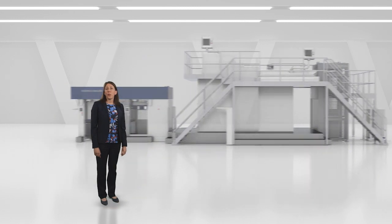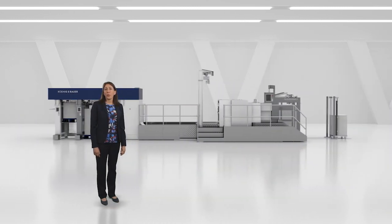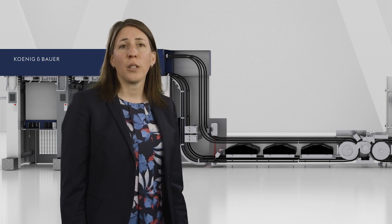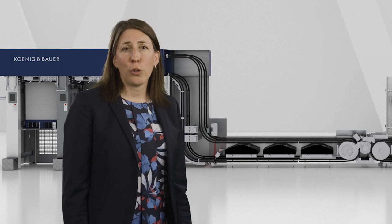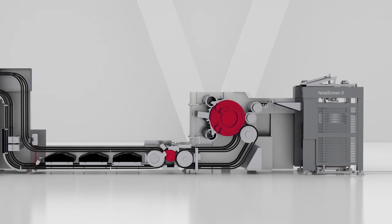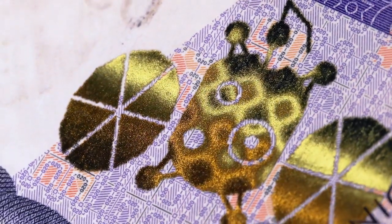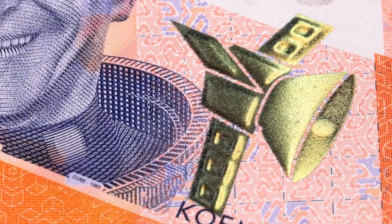Our Nota screen is the only machine able to print the Spark features family, today present on more than 80 currencies and 280 denominations. The new generation of Spark, SparkFlow, jointly developed with Sigpa, uses a new and exclusive evolution of the Nota screen, allowing never-seen-before effects. You can see an example of a possible effect of SparkFlow on all our Laika specimens.